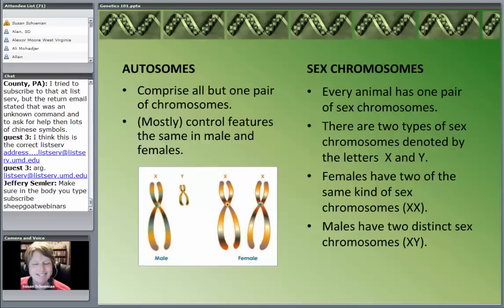That last set of chromosomes in every organism is the sex chromosomes. In most animals that have two sexes, we use the letters X and Y to differentiate the sex chromosomes. Females have two of the same kind: XX. Males have two distinct chromosomes: X and Y. So females are XX and males are XY.